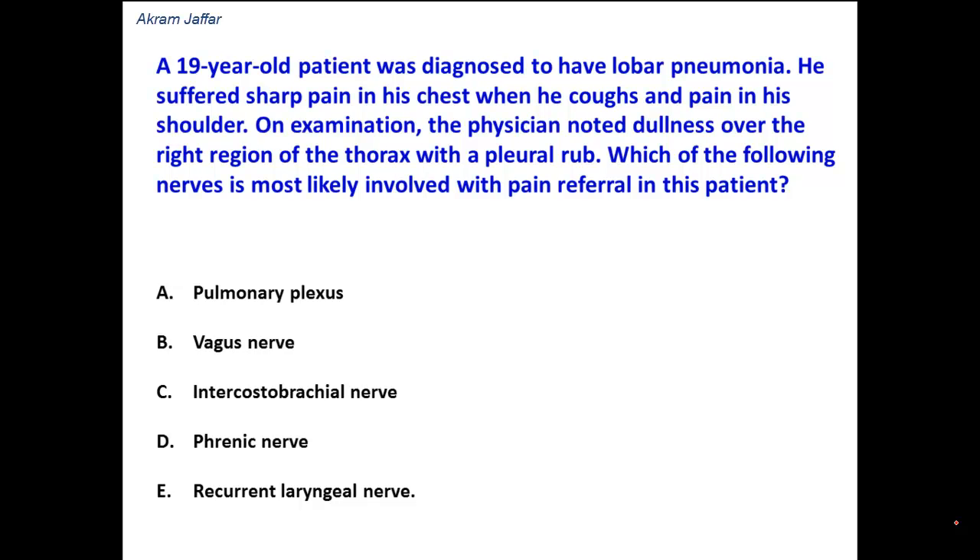A 19-year-old patient was diagnosed to have lobar pneumonia. He suffered sharp pain in his chest when he coughs and pain in his shoulder. On examination, the physician noted dullness over the right region of the thorax with a pleural rub. Which of the following nerves is most likely involved with pain referral in this patient?